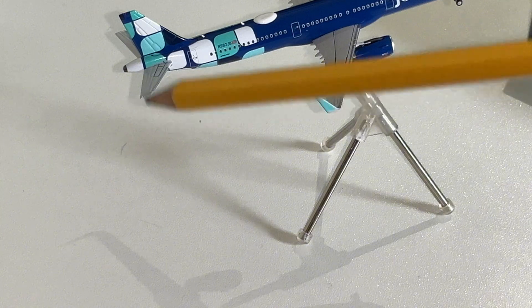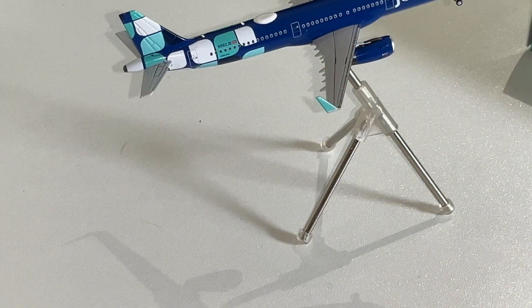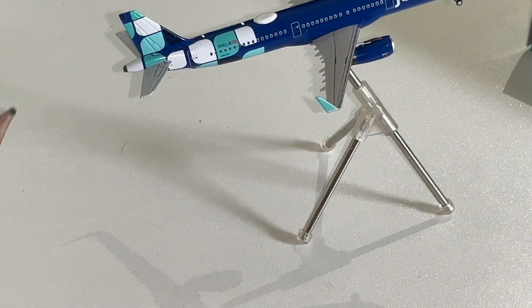Very well detailed rudders and ailerons. Right there, towards the end of the plane — that little black dot — that'll be your APU, auxiliary power unit. That's basically the aircraft battery — it's not really a battery; it just adds additional electricity to the plane.